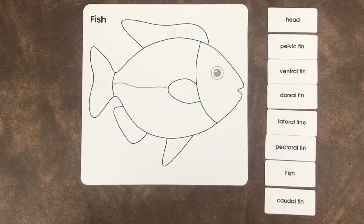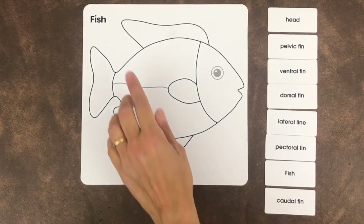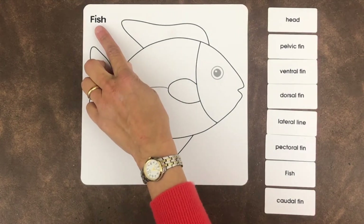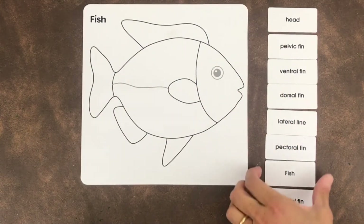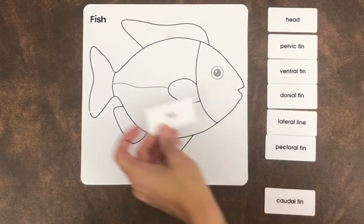All right, little ones, let's go do a project together! Let's label the parts of a fish. First, let's find the word 'fish.' That's going to be pretty easy because you can already see 'fish' is written at the top left-hand corner. Let's find the word fish here — and there it is.